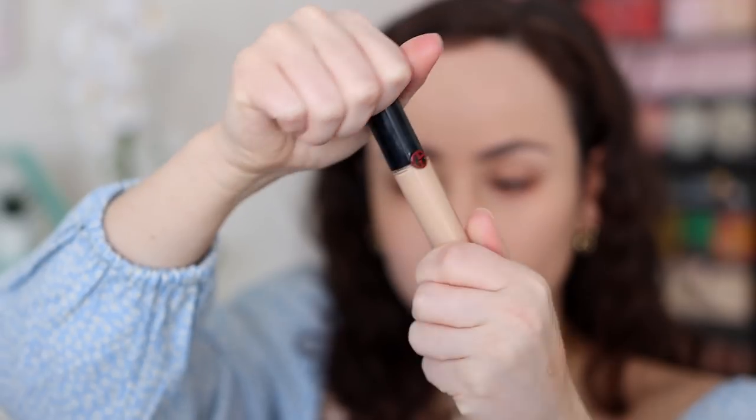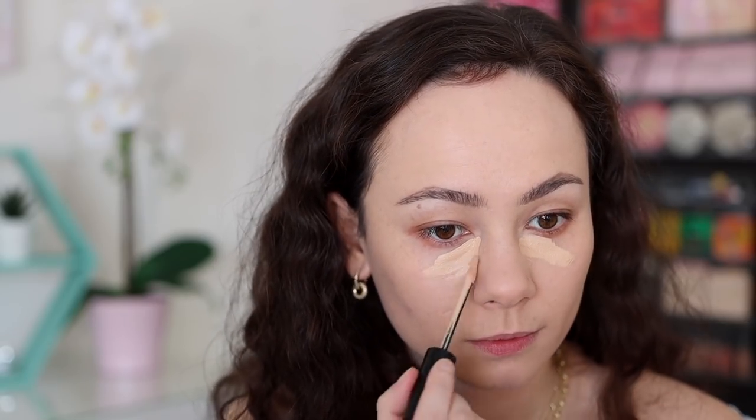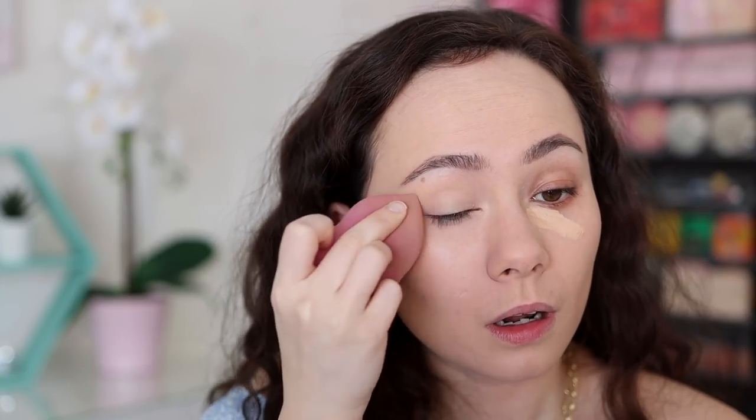Concealers are going to be the exact same as last year's because I have not found any concealers better than these two. The first is the Giorgio Armani Power Fabric Concealer — my favorite everyday concealer. The way it applies is so effortless. As soon as I put my sponge to it, it blends seamlessly into the skin, giving perfect medium coverage. It wears really well, doesn't overly crease, and makes under eyes look quite smooth. People stopped talking about it a while ago, but I'm still loving it.